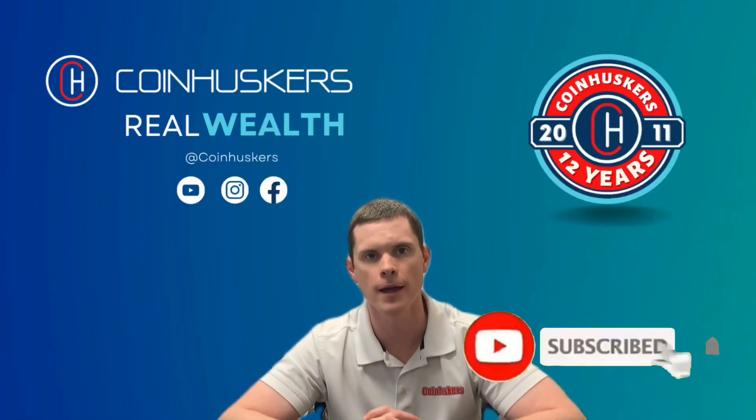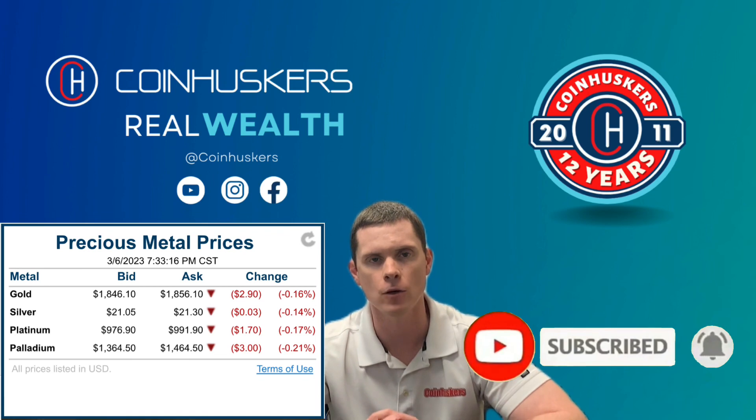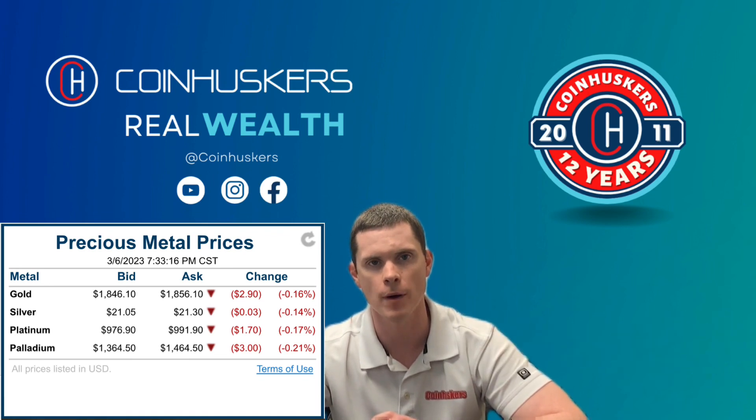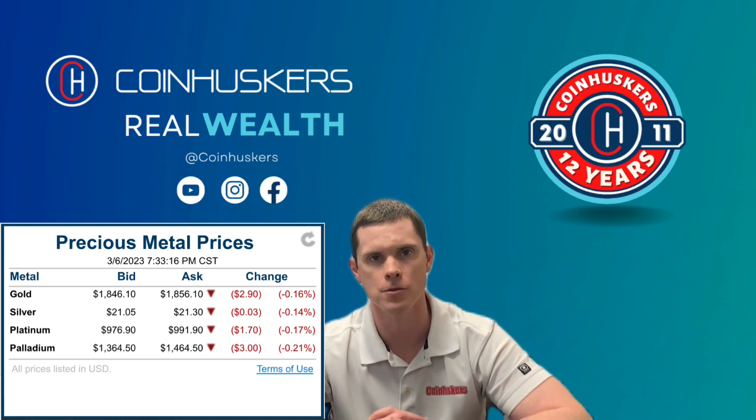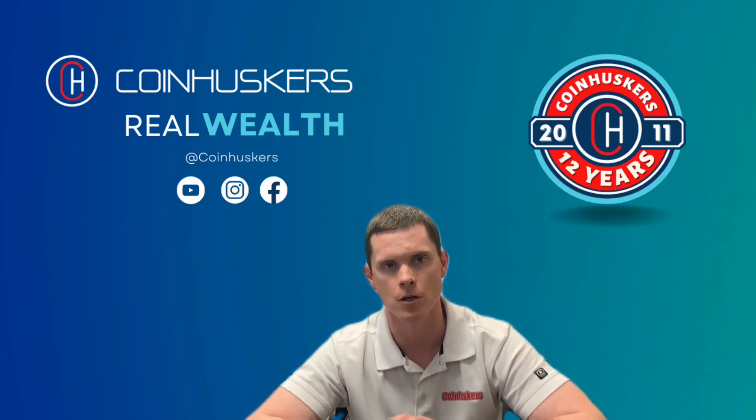Greetings everyone, it is Monday, March 6th. Gold and silver are both down on the day — gold was down ten dollars, currently about $1,850, and silver was down 22 cents, still holding over $21. We had a pretty active day today; a lot of silver went out the door, so I'll show you what we have in inventory and what's coming this week.